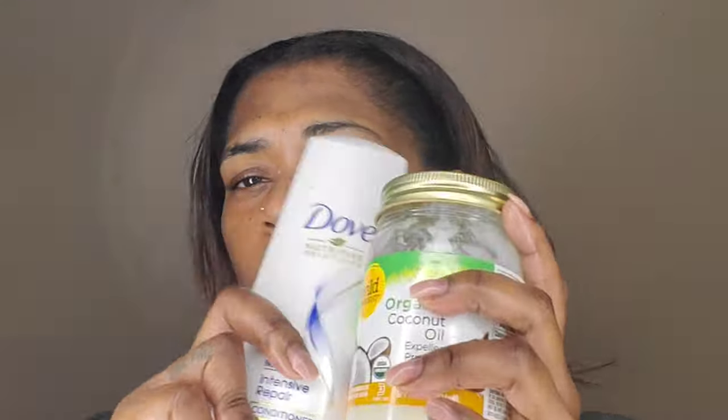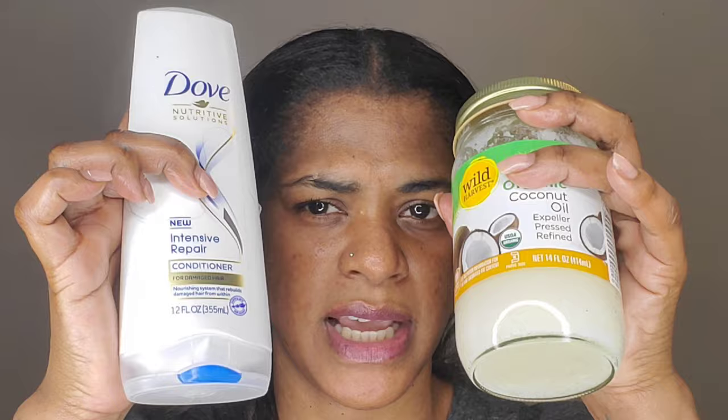I like using a conditioner and an oil mixed together and put in the microwave. Today I'm going to use the Dove Intensive Hair Repair conditioner — I'll link everything in the description box so you can purchase if you're interested. I'm also going to use coconut oil. You can use olive oil, avocado oil, whatever oil of your choice. I'll mix them together, throw it in the microwave, and come back and show you what I do.